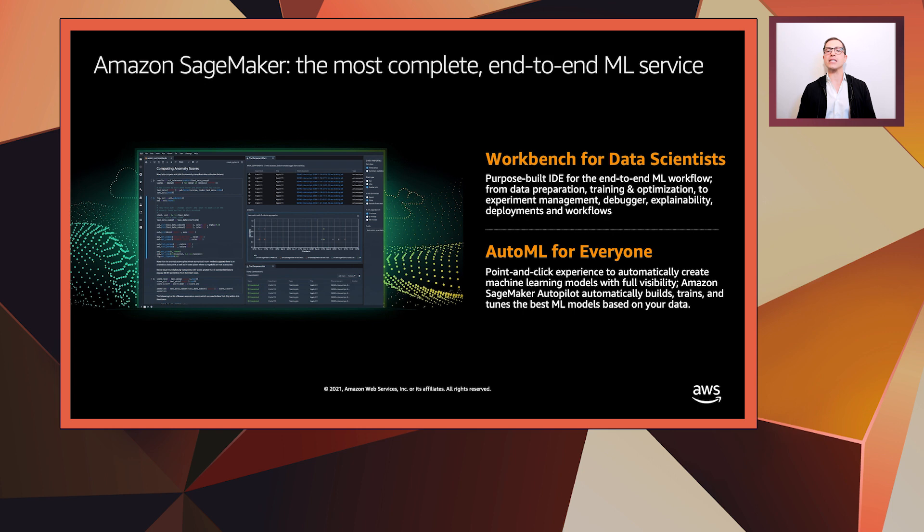So Amazon SageMaker is actually the most complete end-to-end service for machine learning. It is a managed service for data scientists, citizen data scientists, data engineers, and ML operations teams that helps remove the undifferentiated heavy lifting associated with machine learning. SageMaker provides users with an integrated workbench of tools brought together in one place through SageMaker Studio. Users can launch Jupyter notebooks and Jupyter Lab environments instantly through SageMaker Studio. And from the same pane of glass, our users get access to a complete set of features around data preparation, model development, training and tuning, experiment management, debugging, deployments, and pipeline automation to help make data engineers, data scientists, and ML ops teams more productive.